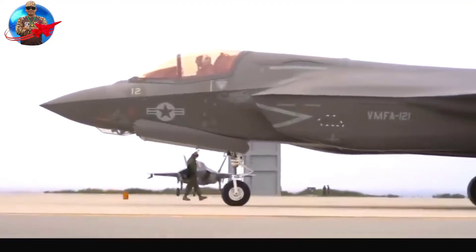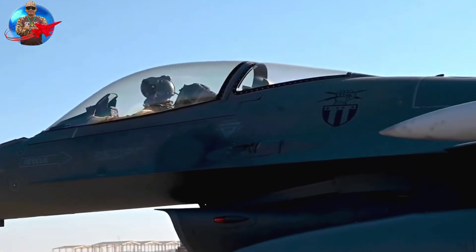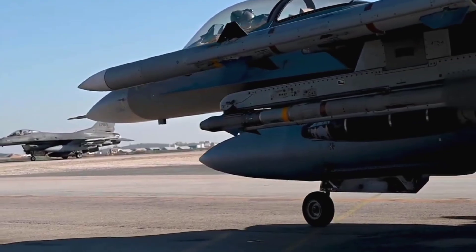Regarding the F-36's name: Kingsnakes are North American snakes that can live up to 30 years, which bodes well for the F-36's lifespan. Kingsnakes are so named because they have a habit of eating other snakes — a fitting nickname for a fighter designed to replace the Viper.